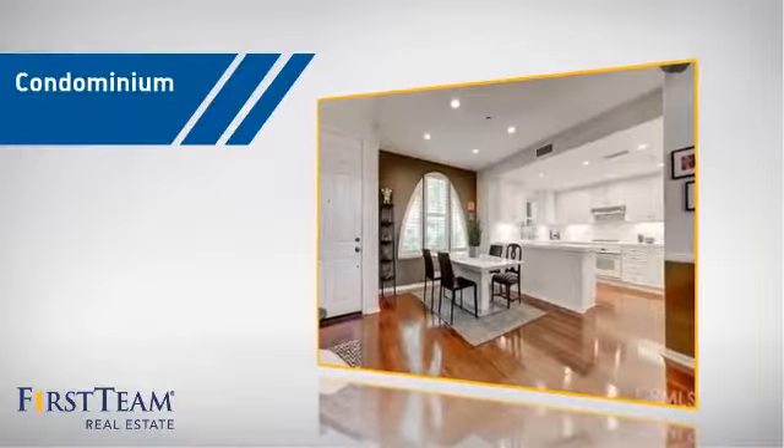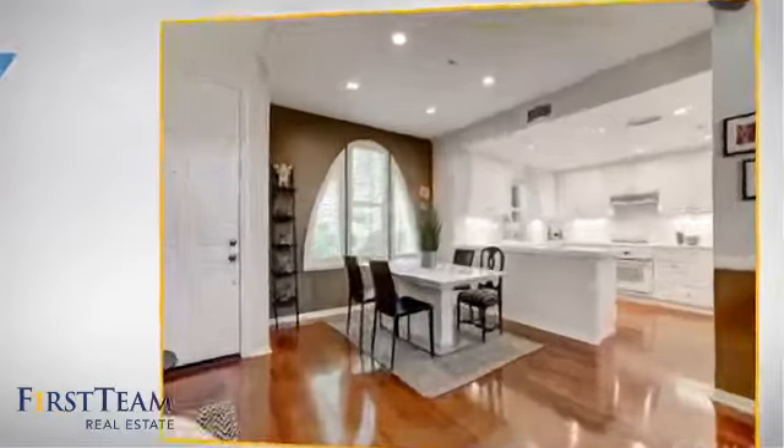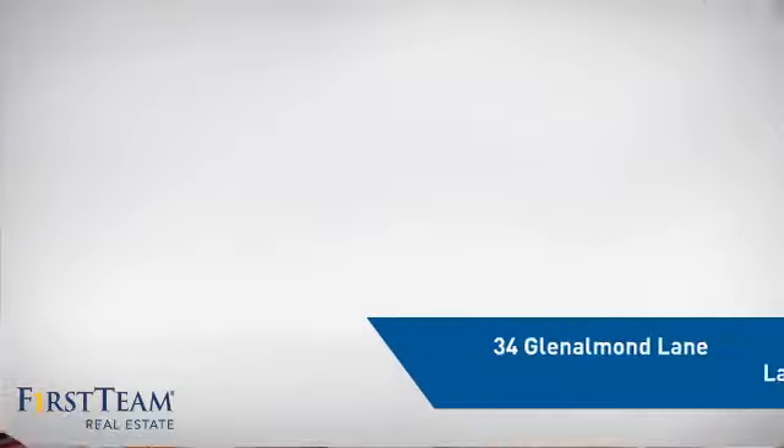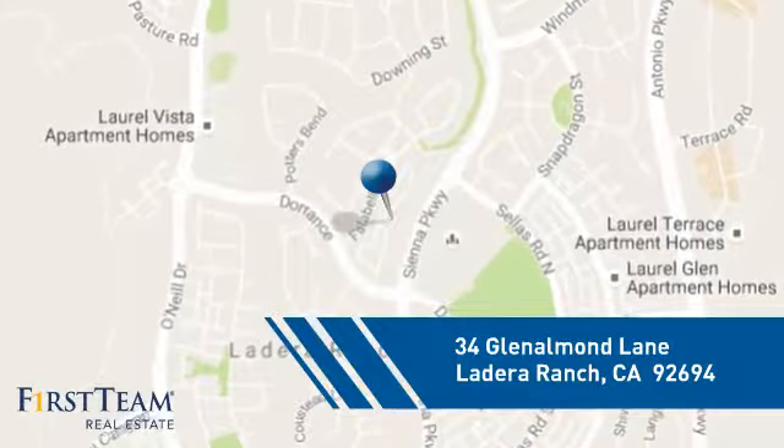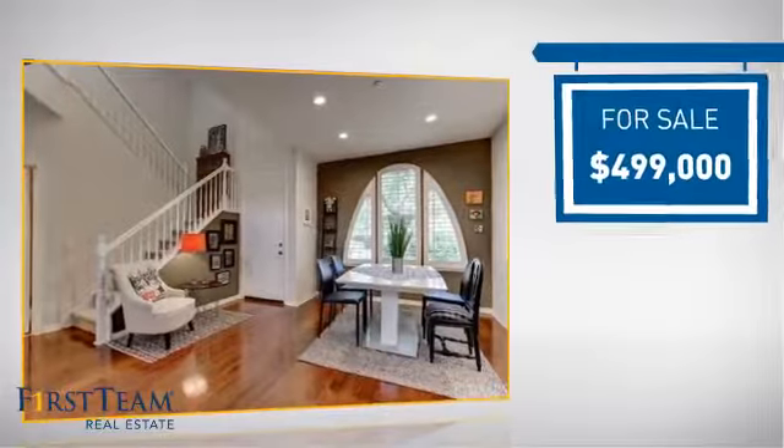This condominium is a great choice for those who want the privacy and easy maintenance of condo living, and it's located in this area. Currently listed at just under $500,000.